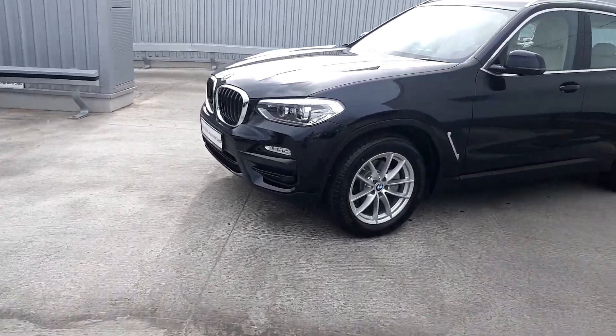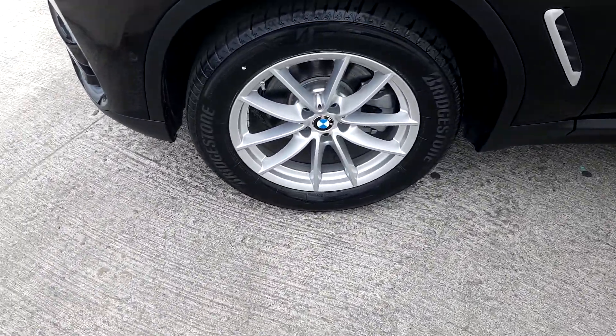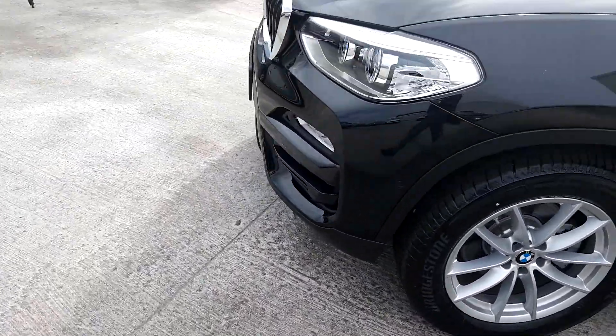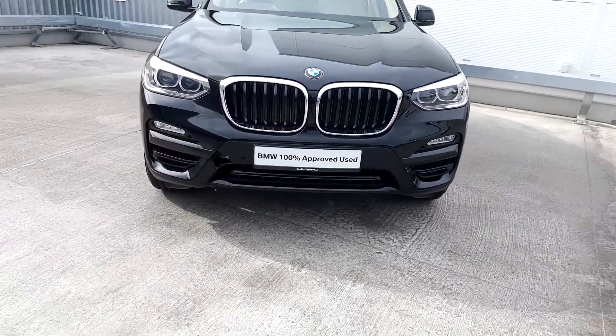It's finished in a jet black paint. It has 18 inch alloy wheels on run flat tires, BMW LED headlights, and the iconic BMW kidney grille.